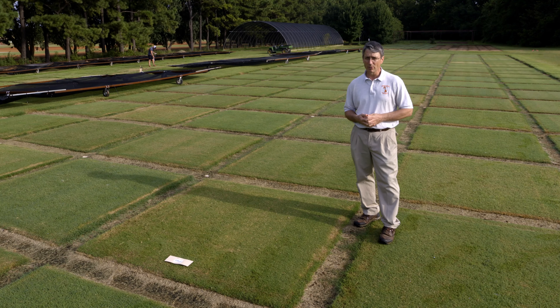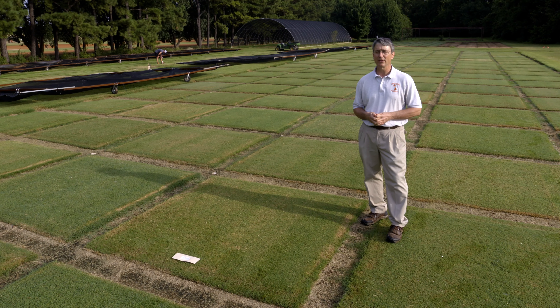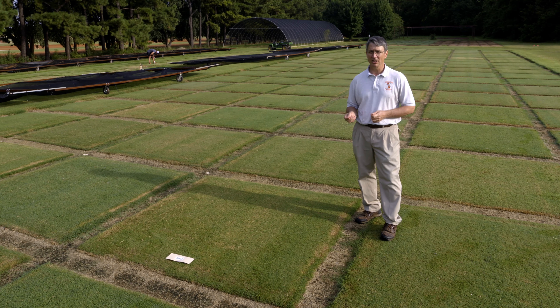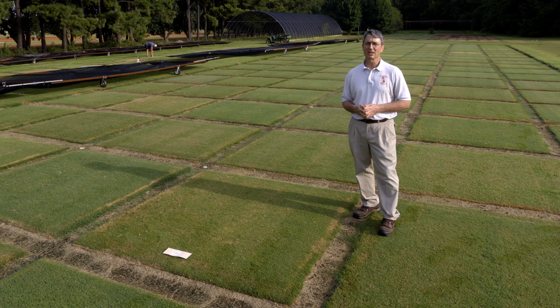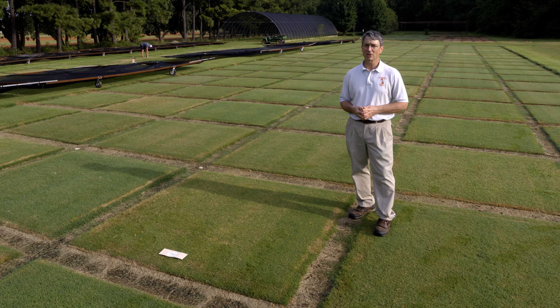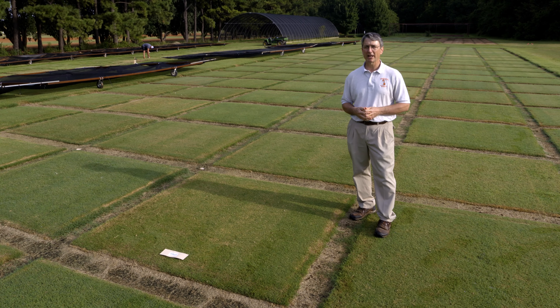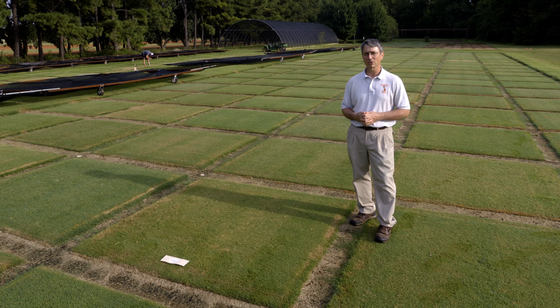Both Tahoma 31 and TIFTUF are interspecific hybrids and they are sterile. While they will flower occasionally, they will not produce seed, so you won't be able to buy Bermudagrass seed of either TIFTUF or Tahoma 31 because it doesn't exist. They have to be planted by either sprigs, plugs, or sod in order to establish them.